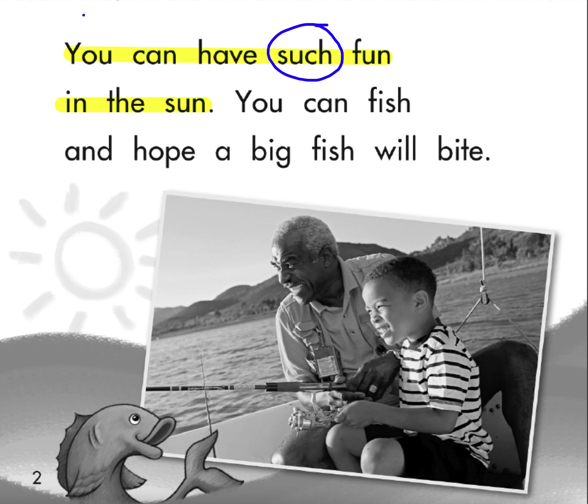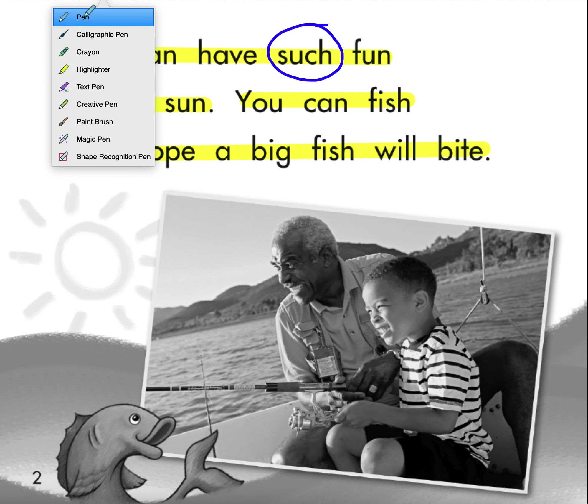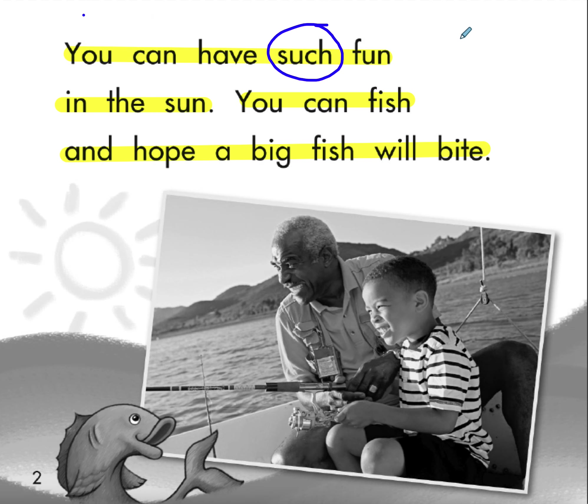Next one: you can fish and hope a big fish will bite. There's a word that's repeated in that sentence that is one of our phonics words. Fish has that S-H ending.